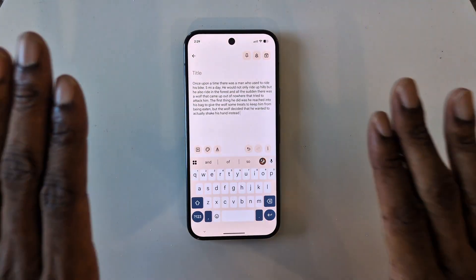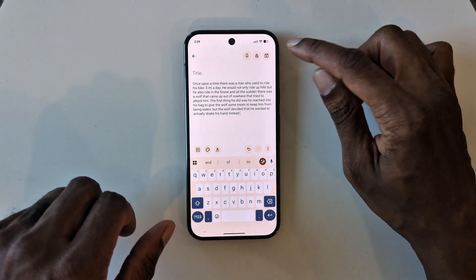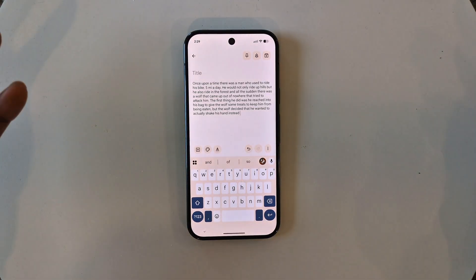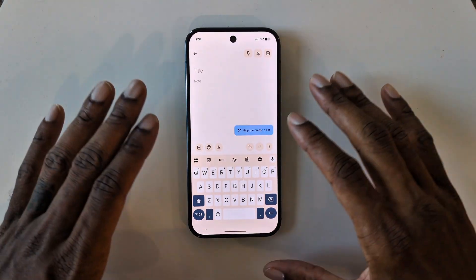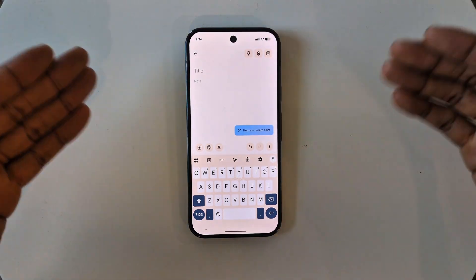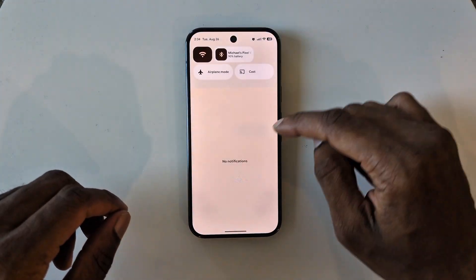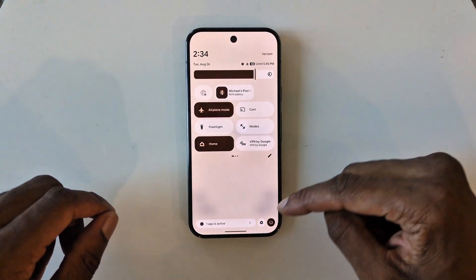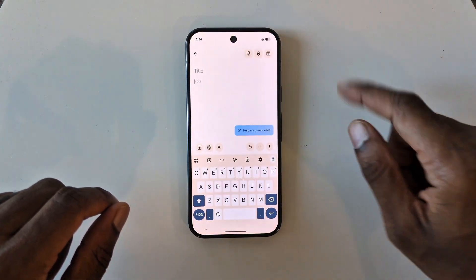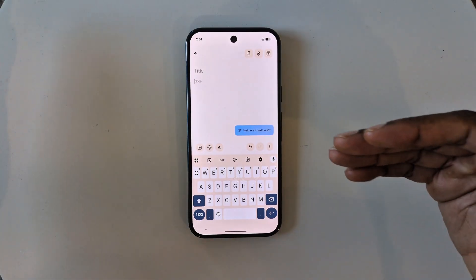Let's do something a little more complex. The cool thing about this is it all happens on device. I'm on Wi-Fi right now, but I'll show you how you can also do this offline. Writing tools don't require you to be on the internet or connected to data — everything happens on device. I'm going to turn on airplane mode to demonstrate.